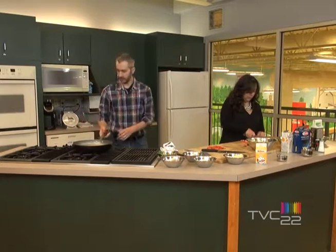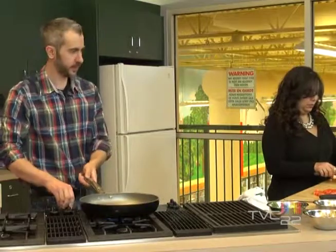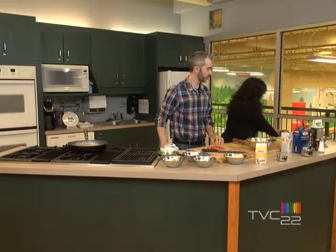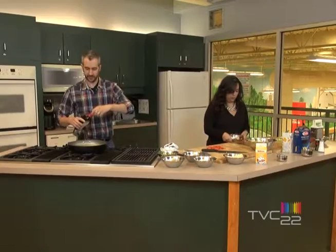I'm going to start to heat my pan and I'm going to add a little olive oil.